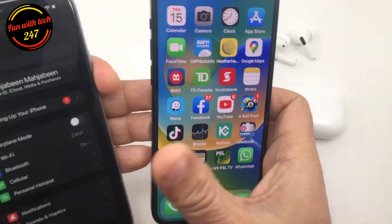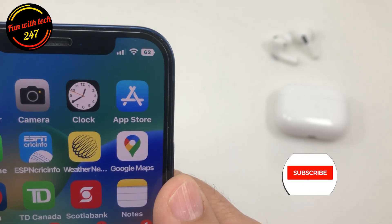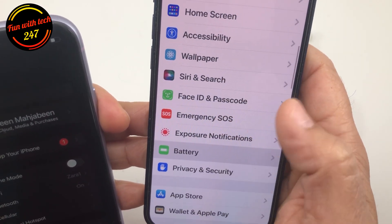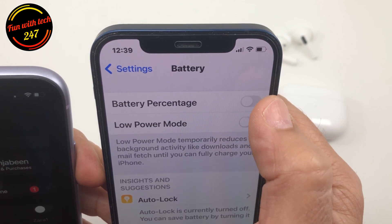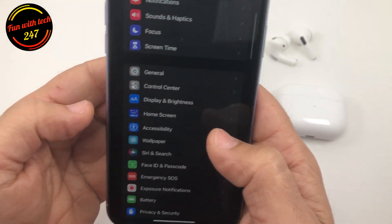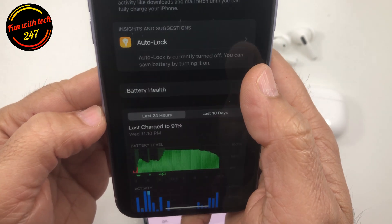One thing I didn't understand: on this iPhone it's showing the battery percentage, as you can see at the top. To enable it, you go to Settings, then Battery, and you can enable or disable it from there. But when I go into the iPhone 11 Settings and go to Battery, I don't even have that option.